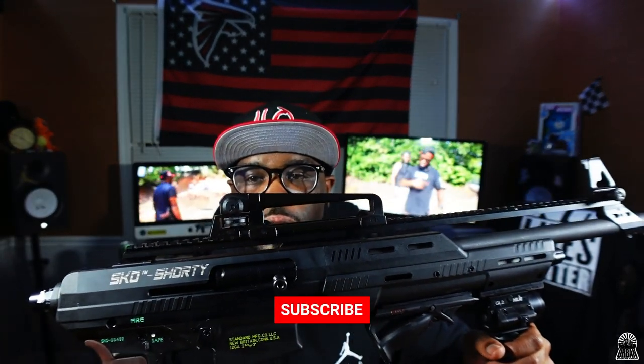Anything y'all wanna know about it, hit the comment section. Go to Instagram, hit the comment section. Any other firearms y'all wanna see on this channel, anything y'all are curious about, let us know — we do respond, we do reply. Trying to get to a thousand followers on YouTube, trying to get to 500 on Instagram. Working hard y'all — Urban Syndicate Armory, it's your boy PJ, I'm out.